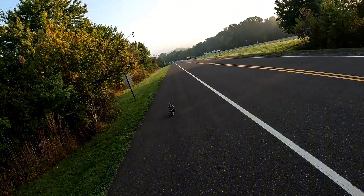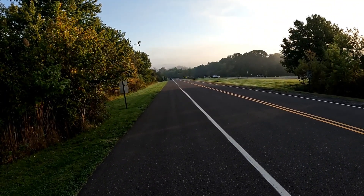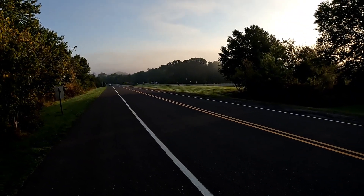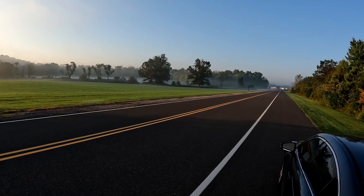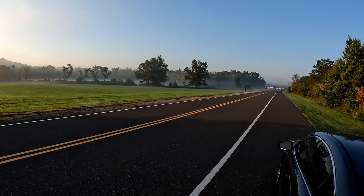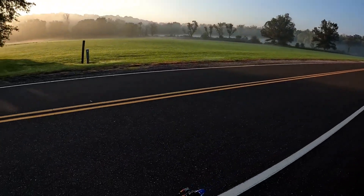I see people getting ready to walk their dogs and everything, so I kinda just wanna get to it. Both ways, nothing coming. She came back to me. Let's see what we got.